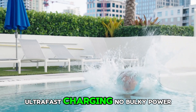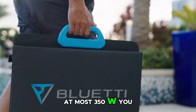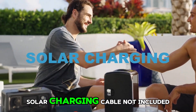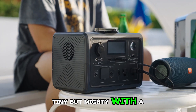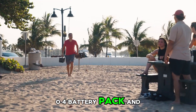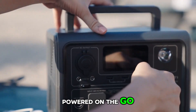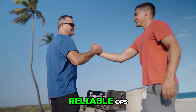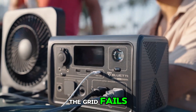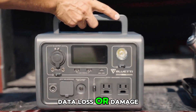Ultra-fast charging — no bulky power brick. A single cable charges the EB3A at up to 350W. You can also use the PV panel together for 80% SOC in just 30 minutes. Tiny but mighty, with a 600W AC inverter, 268Wh LiFePO4 battery pack, and 9 outlets, this power station will keep your essential devices powered on the go or during a home power outage. The EB3A instantly provides backup power when the grid fails, protecting your desktop PC, file servers, and other sensitive devices from data loss or damage.